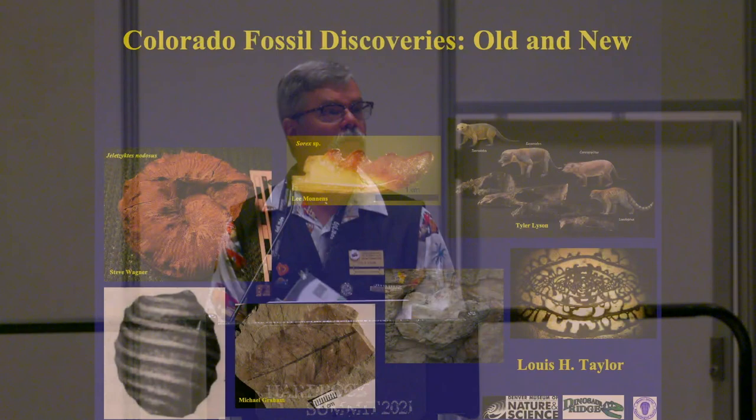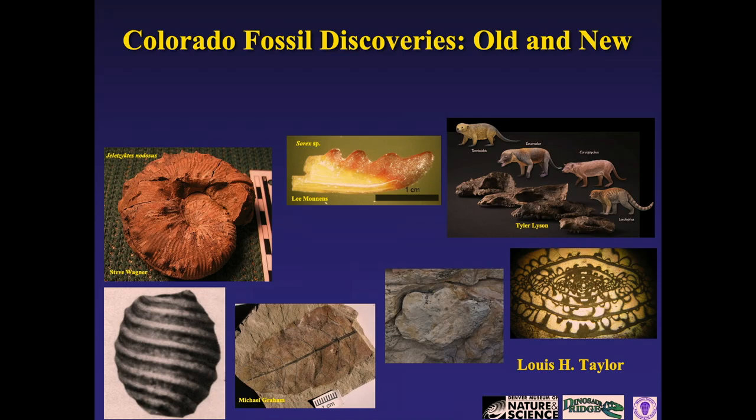Welcome everyone, I'm Dale Gann, president of the Greater Denver Gem and Mineral Council. Thank you for coming today. Our next speaker is Dr. Lou Taylor, a paleontologist with the Denver Museum. Today he's going to be giving a talk on recent and past fossil discoveries here in the state of Colorado.